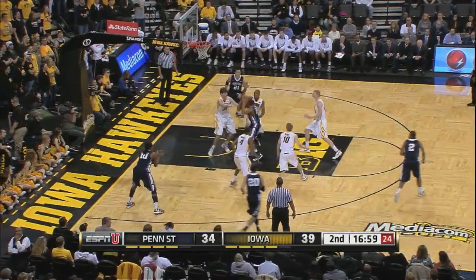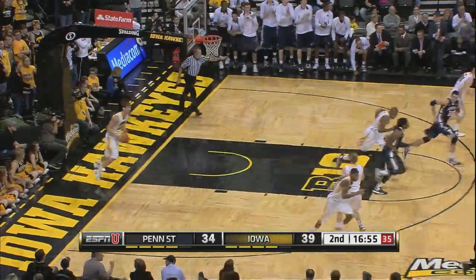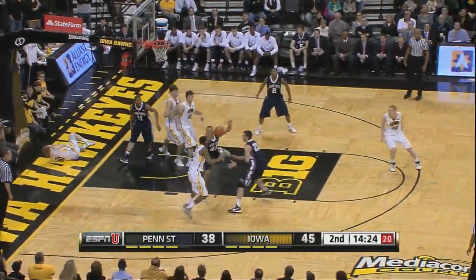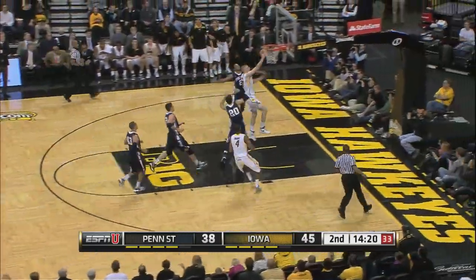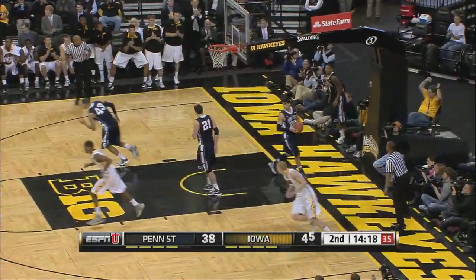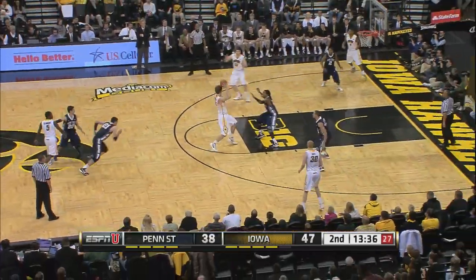And he got one tonight. Marshall on the miss, but Marshall got tangled up and blocked. Here's Marble — great bounce pass, Aaron White on the finish.